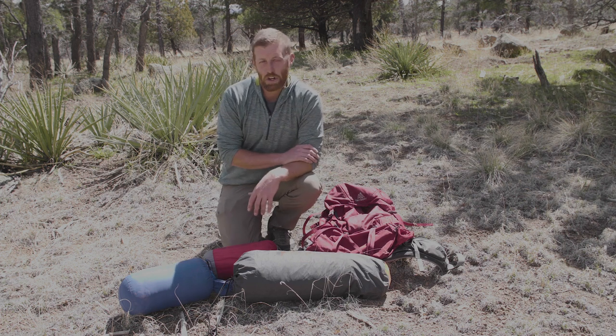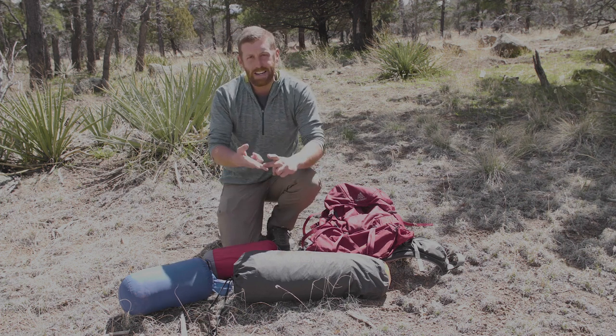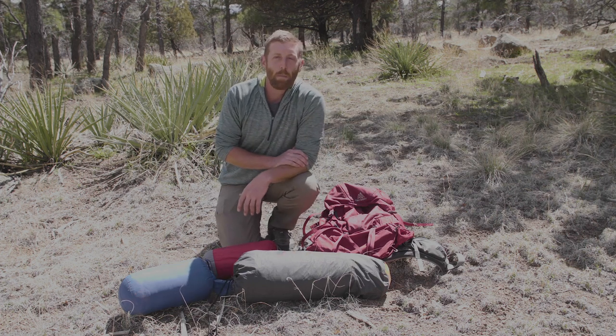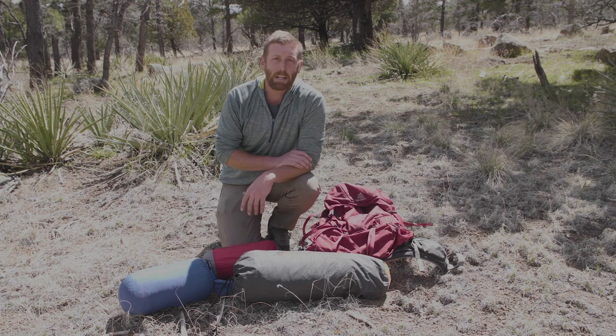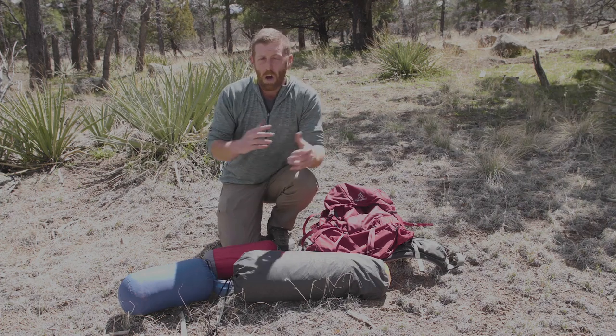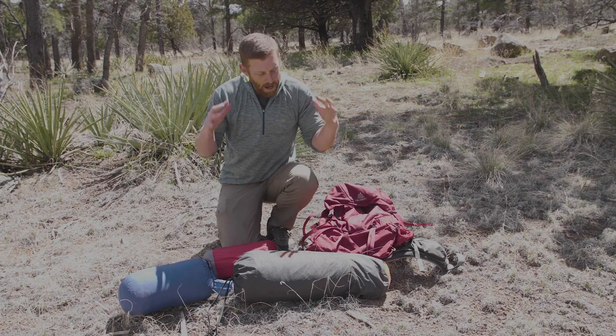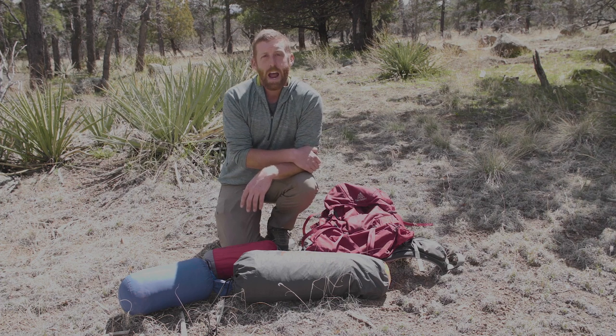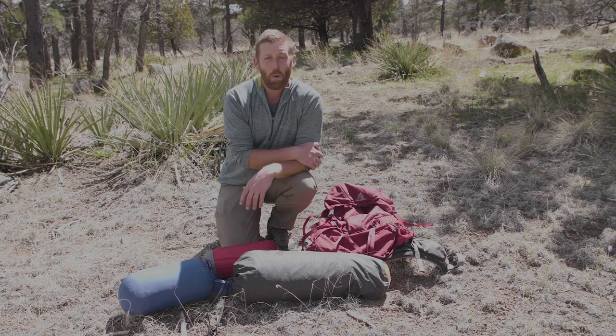We'll be looking at the essential pieces of gear: backpacks, tents, sleeping bags, stoves, water filtration — the core pieces that make up your backpacking kit. I get a lot of questions asking whether it's worth the extra $100 to get the nicer model. So I thought I'd break it down — what you should absolutely spend top dollar on, and what you can get away with going cheap. The thread through all of this comes down to comfort: what is going to keep you comfortable, sleeping well, and happy on the trail?